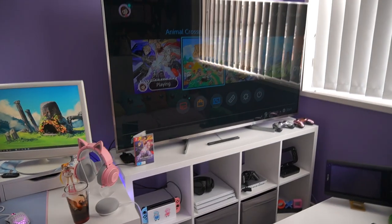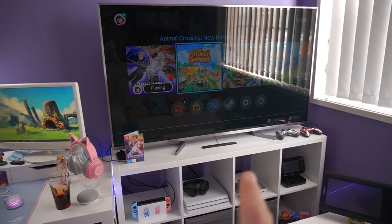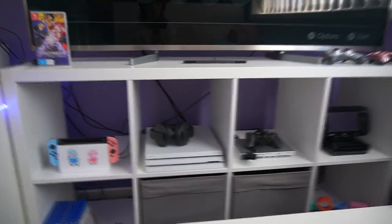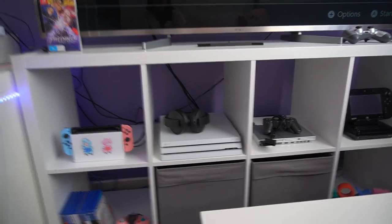Over here we have my gaming TV. This is a 4K Hisense TV and I have my consoles just below it. These aren't all of my consoles — I have two TVs actually, so the rest of them are all plugged in in the lounge room.